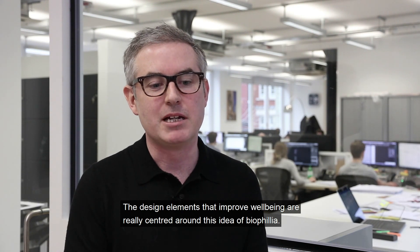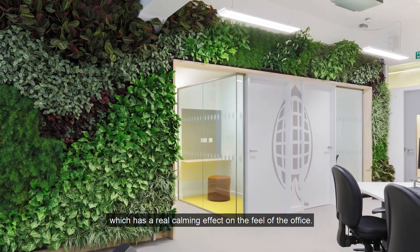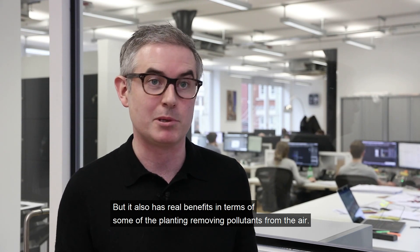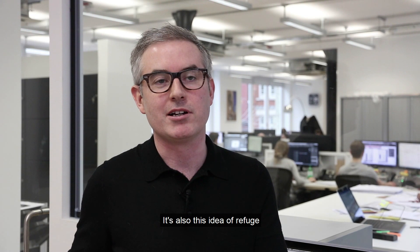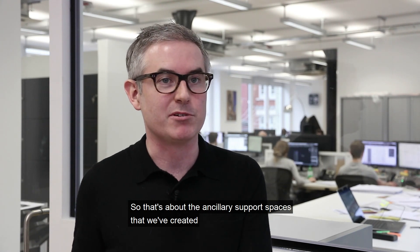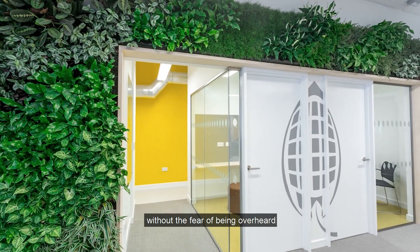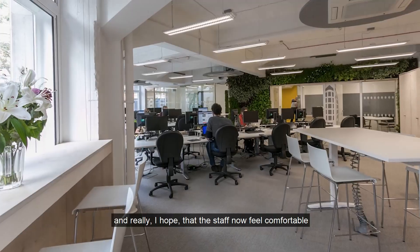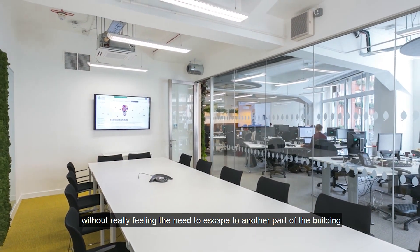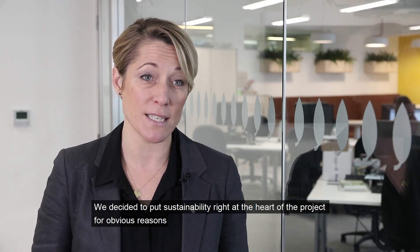The design elements that improve well-being really centred around the idea of biophilia. We've got the green wall as the centrepiece of the office, which has a real calming effect on the feel of the space, and real benefits in terms of some of the planting removing pollutants from the air. It's also about the idea of refuge — feeling comfortable in your environment — so that's about the ancillary support spaces that allow people to escape from their desks, take a private phone call without fear of being overheard.